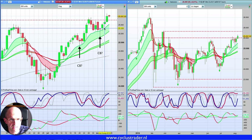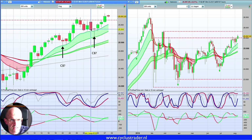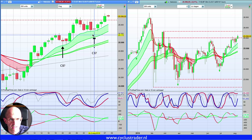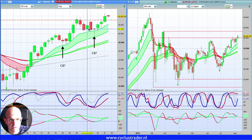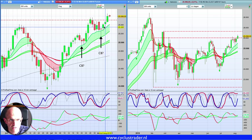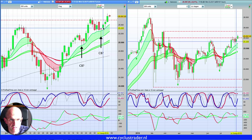Je ziet hier, die staat aan de onderkant — een bottoming tailbar aan de onderkant. Dus deze bar was eerst helemaal rood. In de loop van de dag kwamen kopers in de markt en uiteindelijk sloot de koers min of meer onveranderd. Deze staat aan de onderkant, dus je moet die eindelijk bullish zien. Dus het is echt zo'n klassiek omkeermoment. De high daarvan, op de volgende dag rond 25.33, dat is dan het instapniveau voor swingtraders.